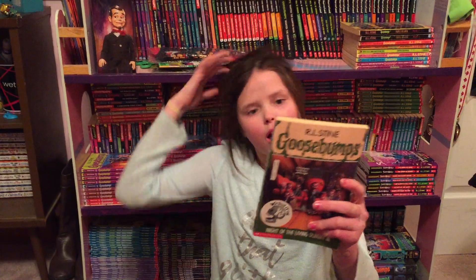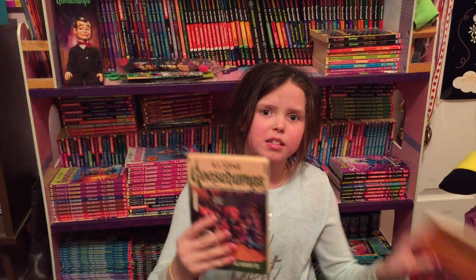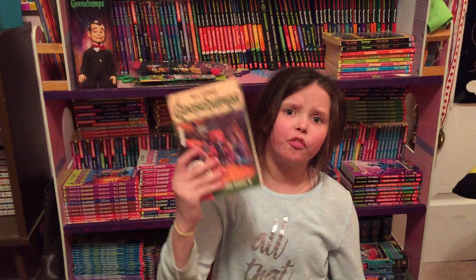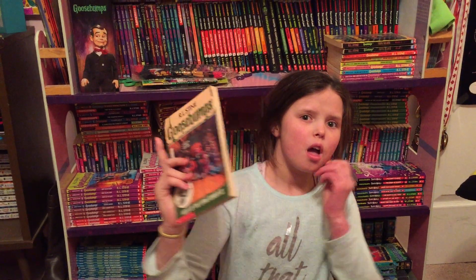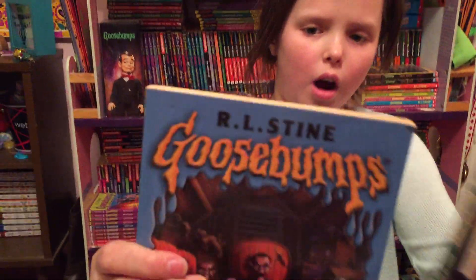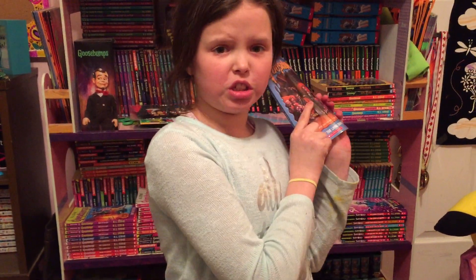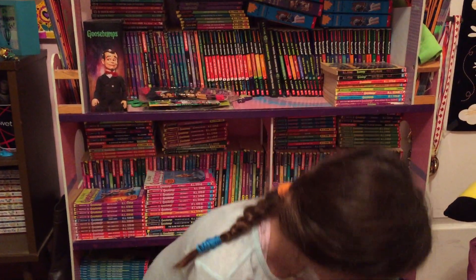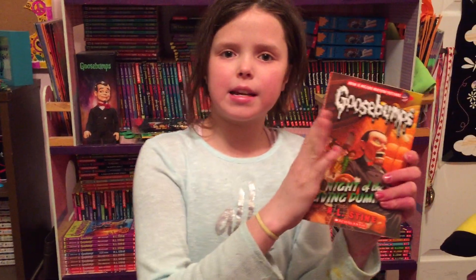This cover is the first series of these books, so first edition. They made 62 of these first edition. This is number 2. These two are both from Tim Jacobus. They made 57 of this version 2 repops. This one is by Brandon Dorman and they made 36 of these repops.